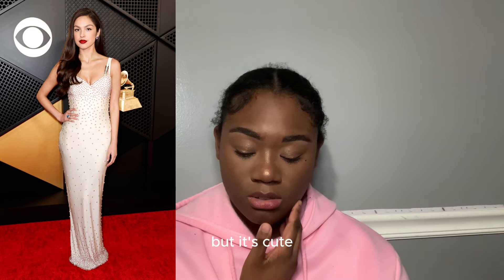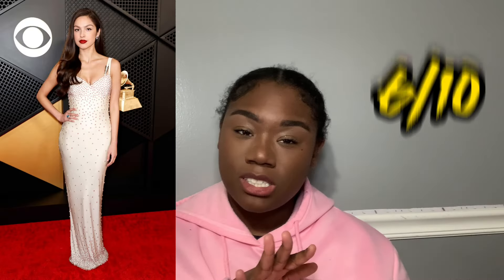Olivia Rodrigo in Versace — it's simple but it's cute. I give it six out of ten.